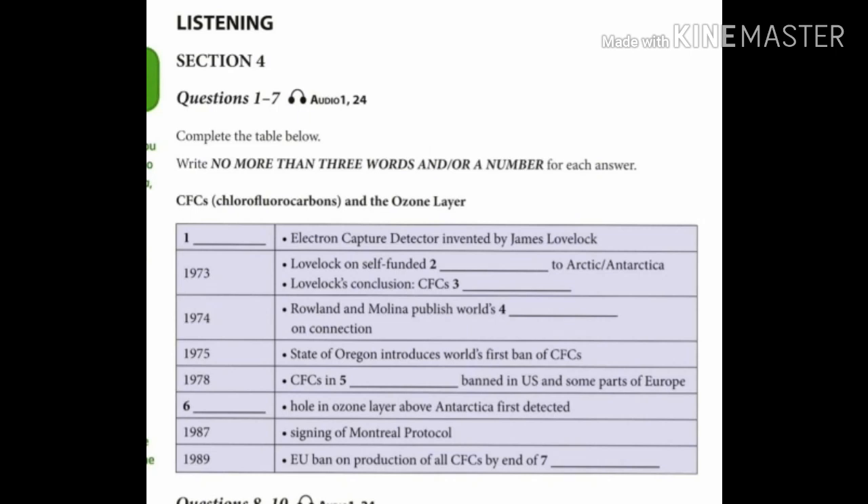In 1973, Lovelock, on a research trip which he'd funded himself, measured the amount of CFCs in the atmosphere in the Arctic and in Antarctica, but unfortunately came to the wrong conclusion that CFCs are not harmful to the environment.